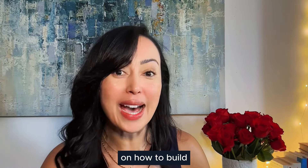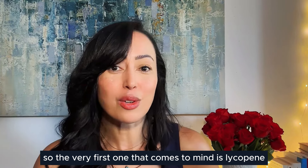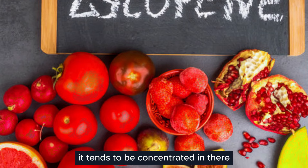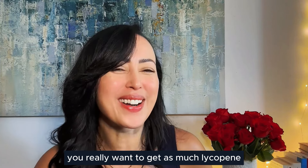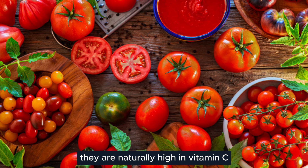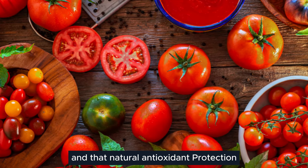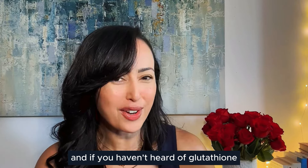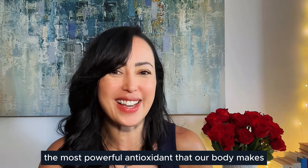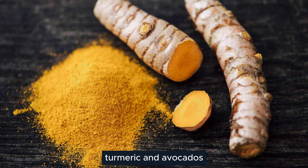Now let's get into how to build antioxidant protection from the inside out. There are foods that actually build your internal sunscreen. The first is lycopene, which is very high in tomatoes — especially tomato paste and tomato sauce, where it tends to be concentrated. In the spring and summer months, get as much lycopene as possible in your diet. Also eat raw fruits and vegetables, which are naturally high in vitamin C, building that resilience and antioxidant protection. Glutathione, known as the master antioxidant, is built internally and is the most powerful antioxidant our body makes. Foods that boost its production include broccoli, turmeric, and avocados.